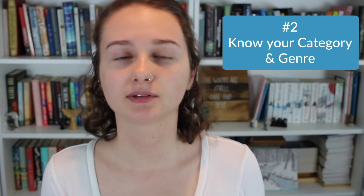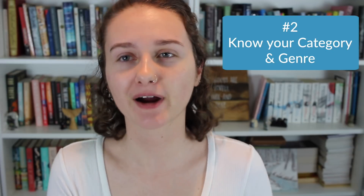Number two: know your category and genre. A lot of people definitely know this and are fairly aware of what their category and genre are, but a lot of people just write a book and then don't really know what the target audience for it is. If you don't know the category and genre of your book, it's going to be hard to hire an editor who specializes in the genre and category you're writing in, and it's going to be harder for them to know what they're editing — especially if you're writing kids' lit, where there are a lot of categories broken down for different age groups.